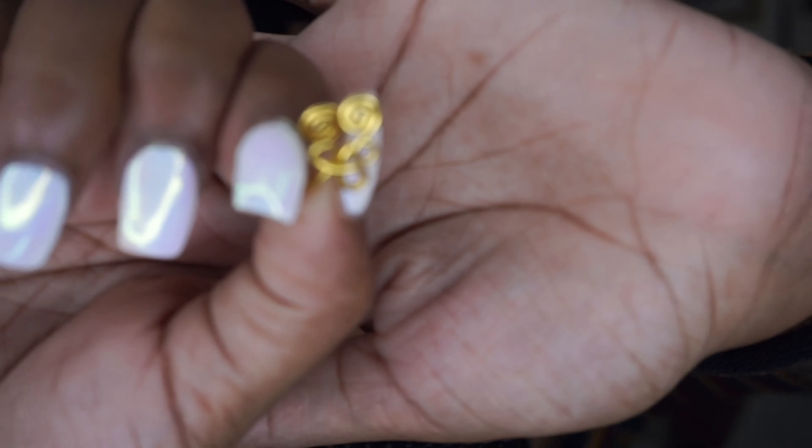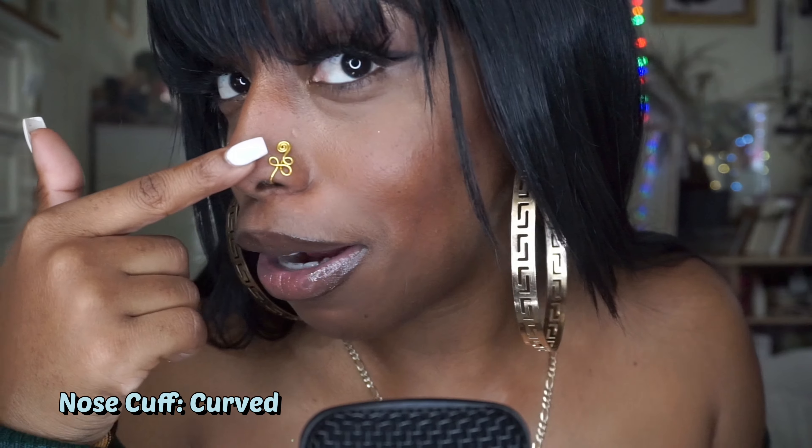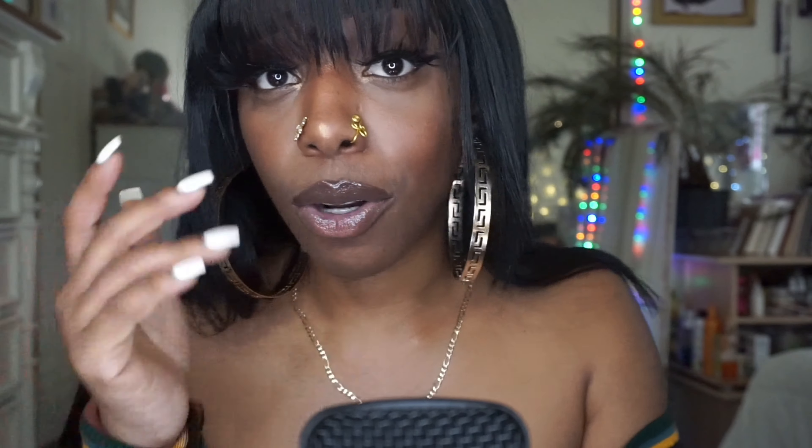I love a good cuff, I just think it's so cute, but I really don't want to go get my nose pierced again. It took so long for my nose piercing to heal — it was really irritating. I would get a little keloid. I don't want to go through that again, so these faux nose rings really be doing it for me. The next faux nose ring is called the Curved Cuff because there are a lot of curves on it — really cute.